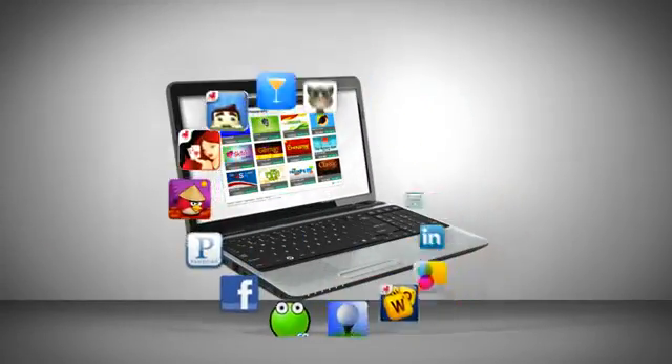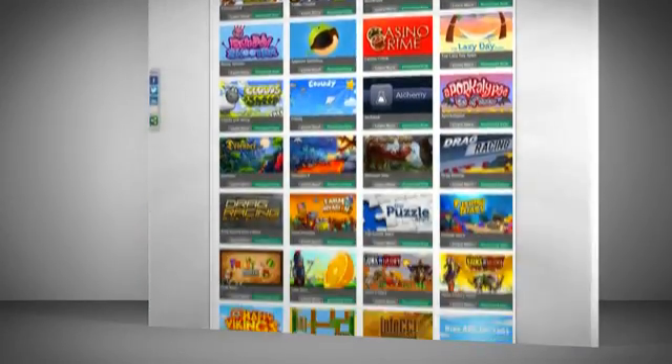Start using top mobile apps on your AMD PC right now by going to the brand new AppZone at AMD.com.